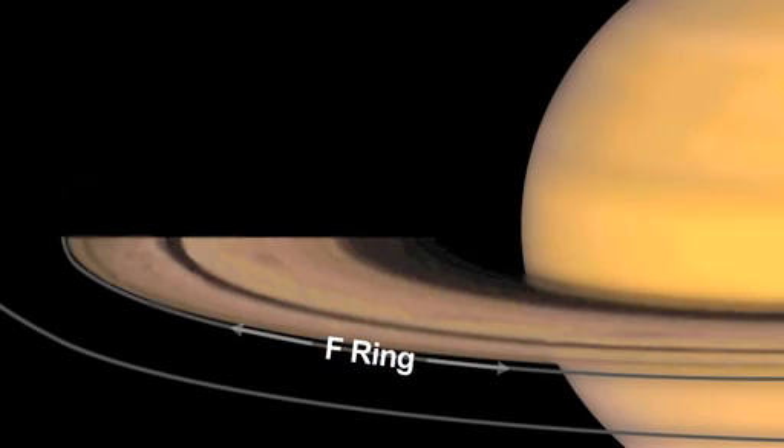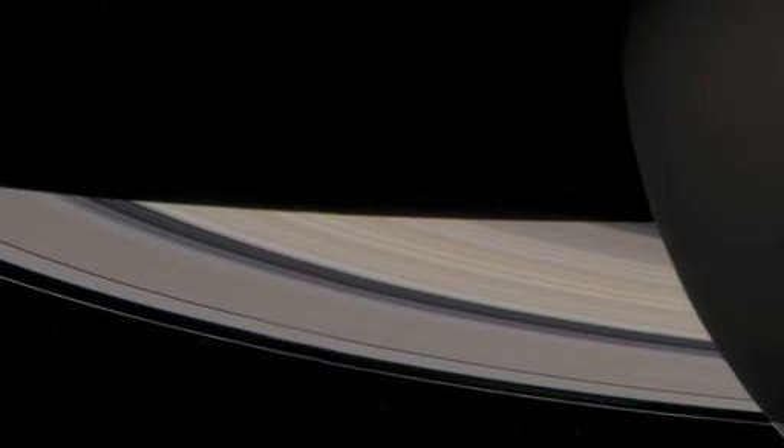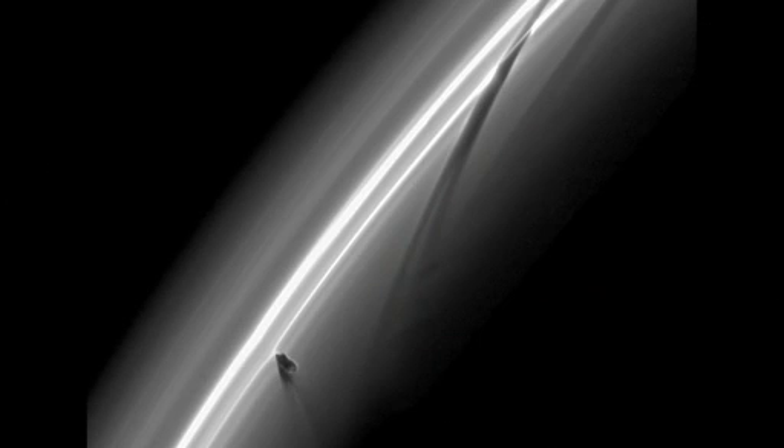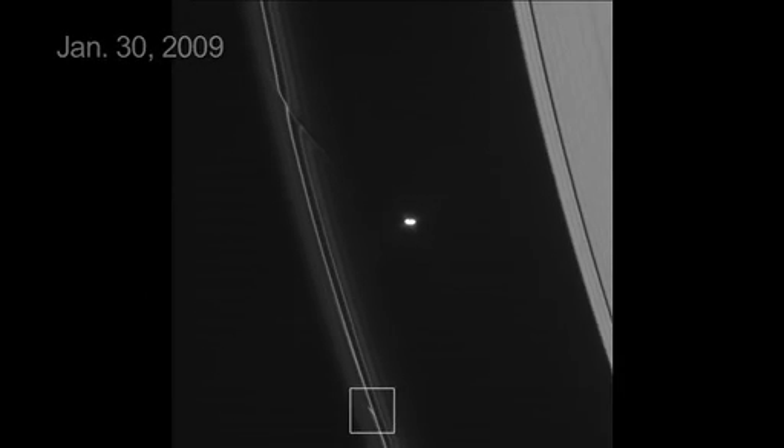I think the F-ring is Saturn's weirdest ring. We have a new analysis of images obtained by Cassini that show the F-ring is actually even more dynamic than we thought. And for the first time, we can see some of the havoc wreaked by objects about a kilometer in diameter.